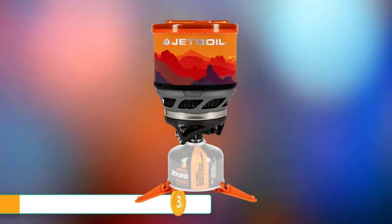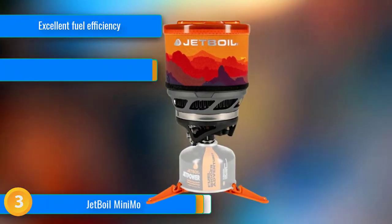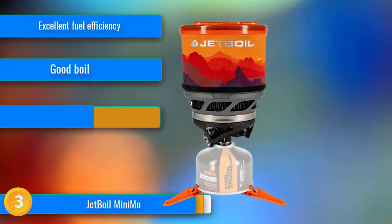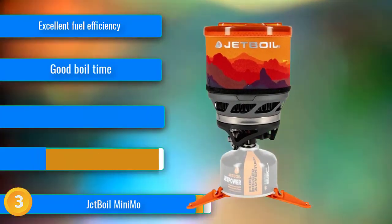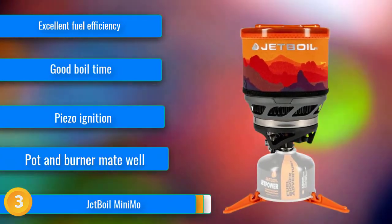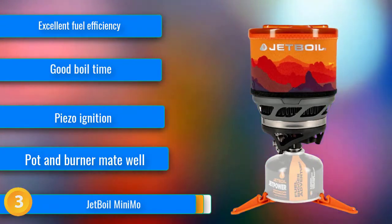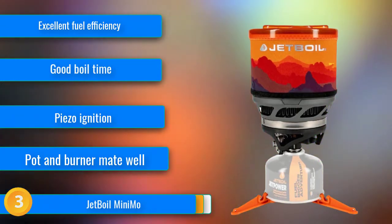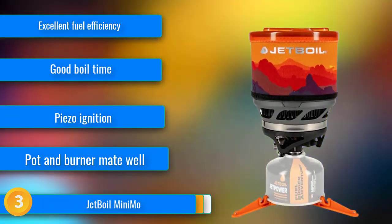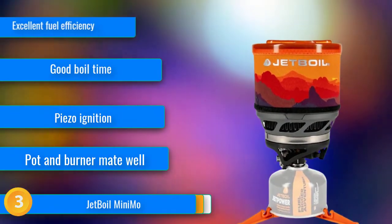At number 3, the Jetboil Minimo is the top-performing integrated canister stove from the company that invented the category. Jetboil stoves have always had a confidence-inspiring burner head and pot detachment, and that's true here. In the past, piezoelectric lighters on the stoves were a known failure point, but our testers used this igniter hundreds of times with no issues.